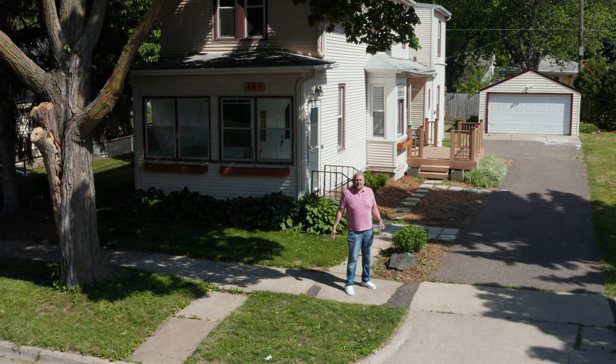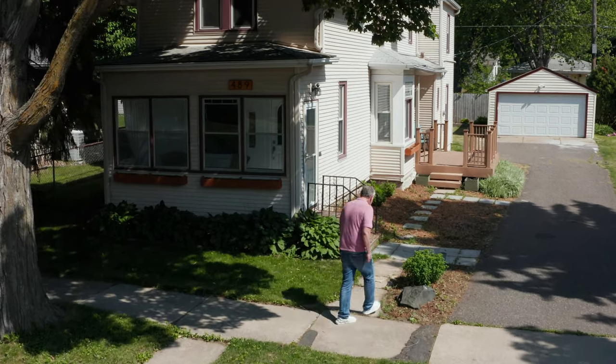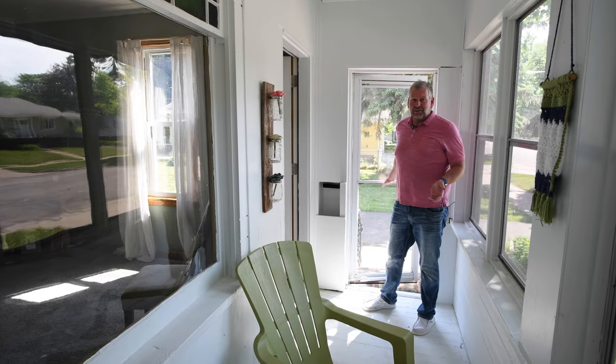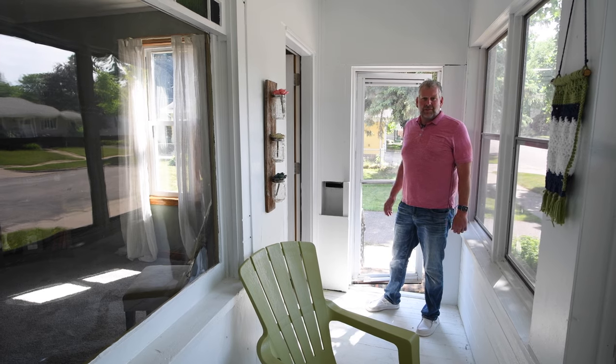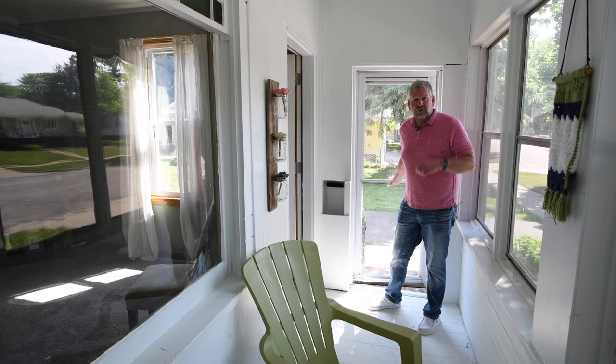Hey guys, I'm in the West 7th neighborhood of St. Paul today. Let's go check out this great house. This is 489 Goodhue, in the West 7th neighborhood of St. Paul. It's a great three-bedroom, two-bathroom house. Let's go on and take a peek.